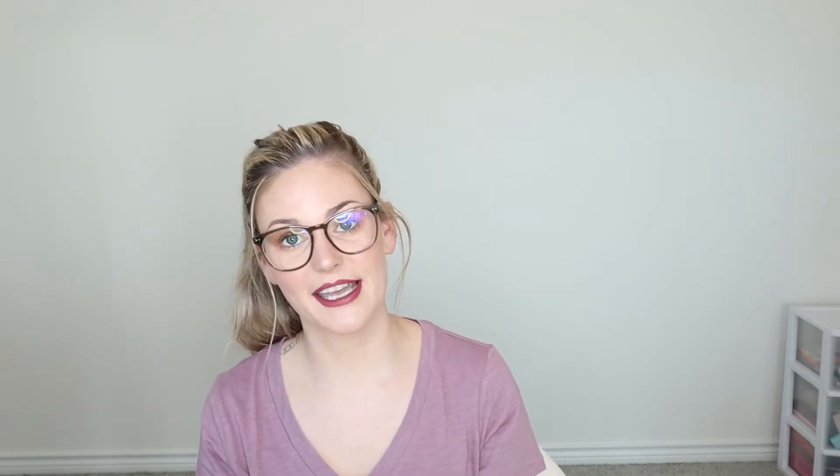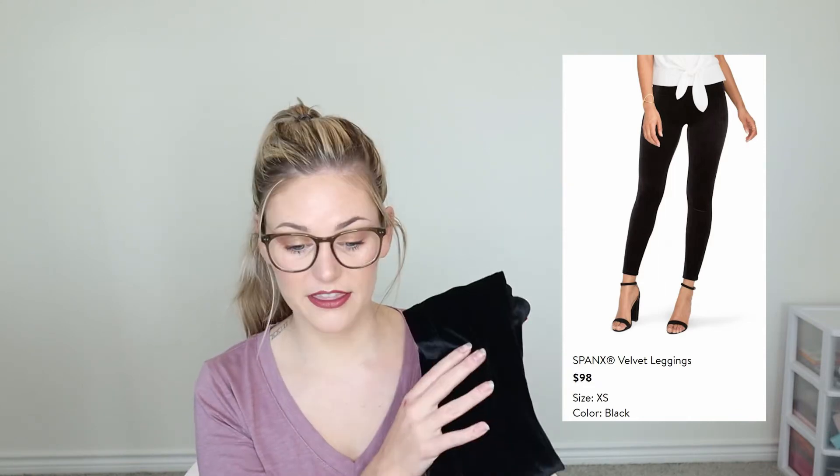The next item I'm super excited about — these are Spanx velvet leggings. I've gotten Spanx before but I think she sent me the wrong size last time. I'm not sure I'll even get these on because my last pair were a size small and she sent me an extra small. But these are in black — they're velvety. The Spanx leggings I have now are more of a faux leather type and I wear them all the time. These are $98 and I love the velvet texture. I know I'll like them, I just don't know if they'll fit.